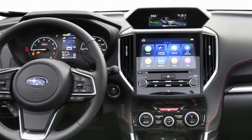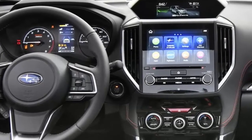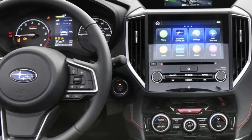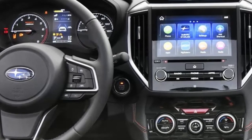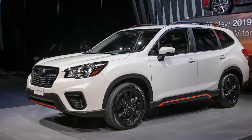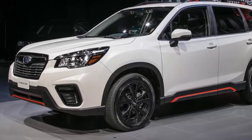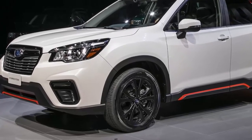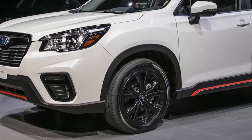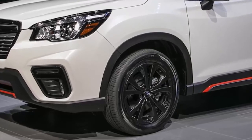Foresters come standard with EyeSight, an advanced safety system that includes automatic pre-collision braking, lane departure and sway warning, and adaptive cruise control. But this time, the Subaru gets the company's first ever driver-focused technology — a feature that uses facial recognition software to warn drivers showing signs of fatigue or distraction behind the wheel. It also allows drivers to pre-program their driving positions, and the car will use its dashboard-mounted facial recognition camera to scan a driver's face and automatically adjust seats, mirrors, and air conditioning preferences. This is a first for a car under $40,000.